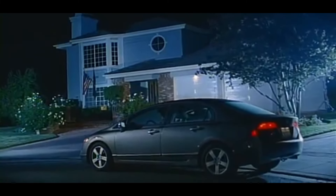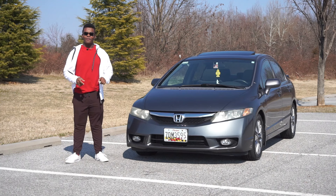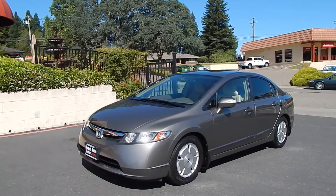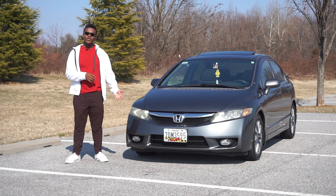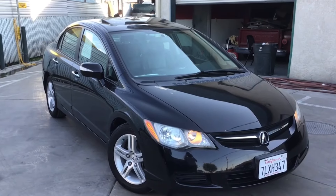The eighth generation of Civic came out in 2006. It was offered either as a sedan or as a coupe. For the eighth generation, the Civic hybrid still remained but was only available as the sedan. The Civic SI was available as a sedan and also a coupe, but in America we did not get the hatchback. Honda also used the eighth gen platform in Canada as the Acura CSX, which you could call the predecessor to the Acura ILX.